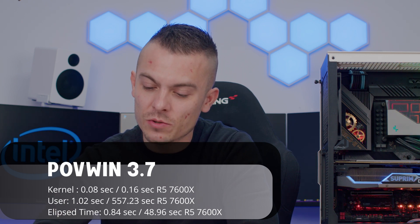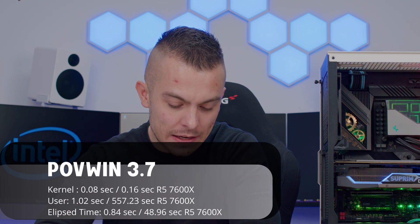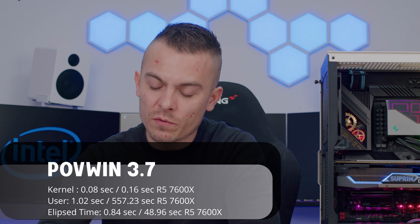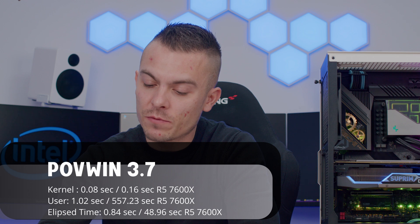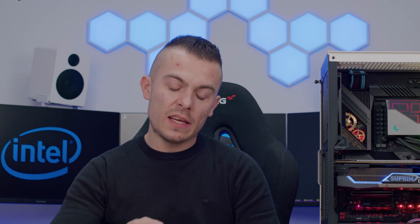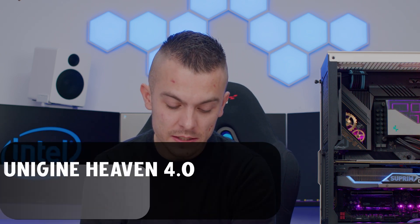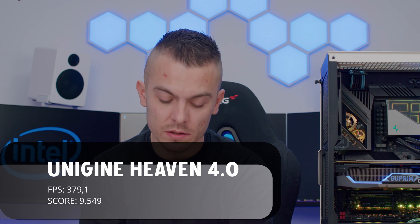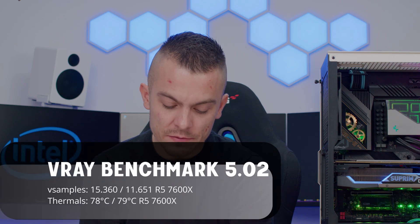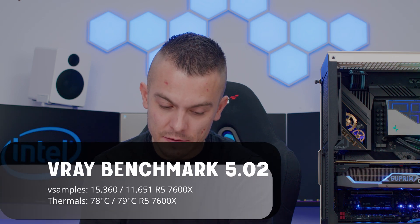Elapsed time was 0.84 seconds for the 13600K versus 48.96 seconds for the 7600X. I also ran Unigine Heaven 4.0 on the 13600K, getting 379.1 FPS and a score of 9,549. V-Ray Bench 5.02 scored 15,360 V-samples on the 13600K.